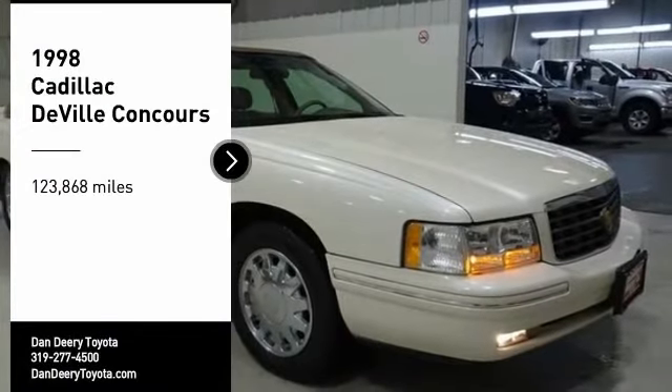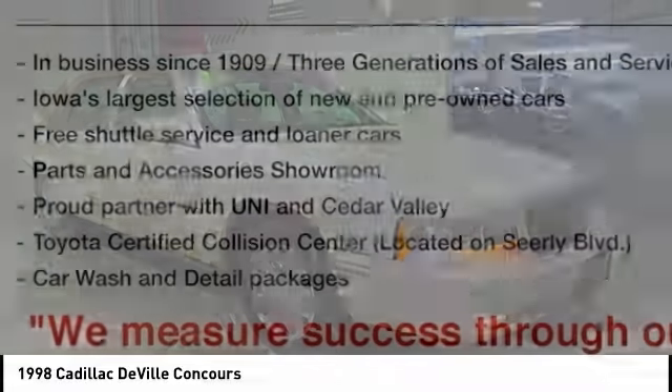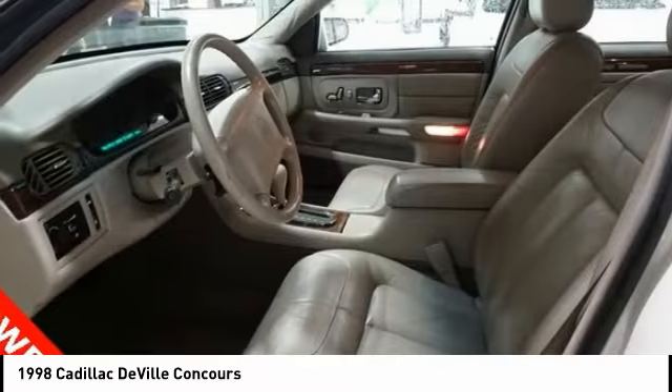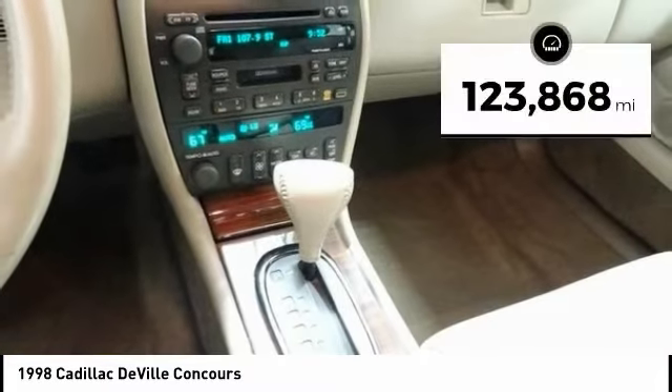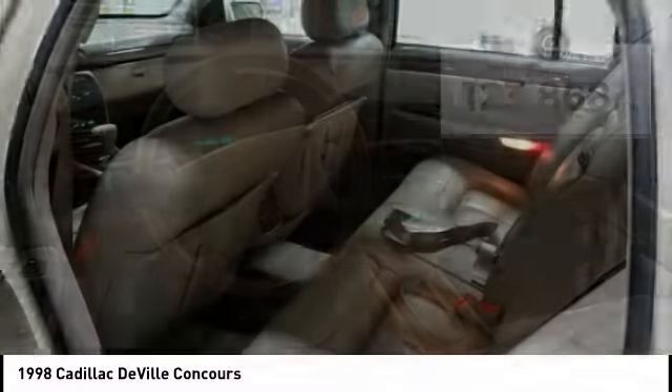Stop by and take a look at the 1998 DeVille. The Cadillac DeVille has melded art and science into an automobile that is reduced in exterior dimensions, yet offers an expansive, comfortable interior. This vehicle has less than 125,000 miles. Come see the car for yourself.